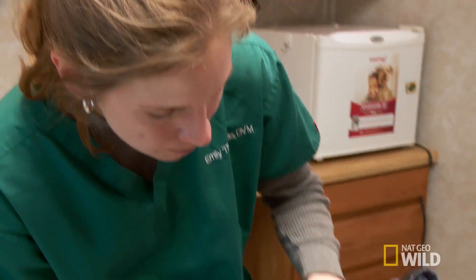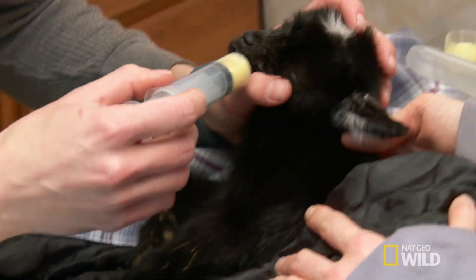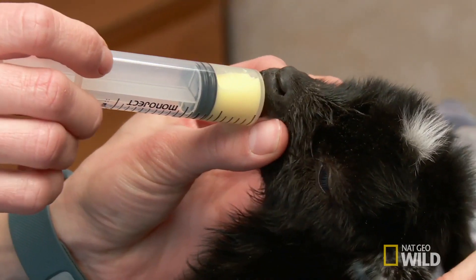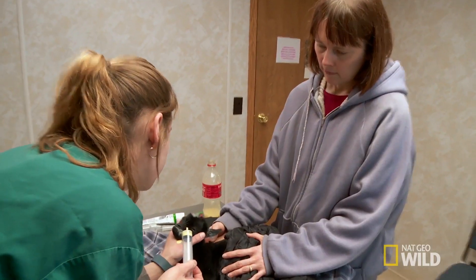We really need to get the colostrum in him. Colostrum is the first milk that comes out when the baby's born — it's got a lot of antibodies in it. The baby needs it within the first 12 to 24 hours, because after that, the gut closes.